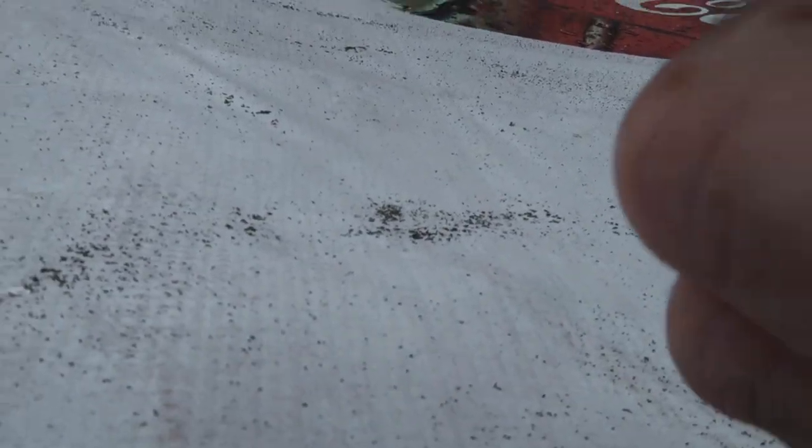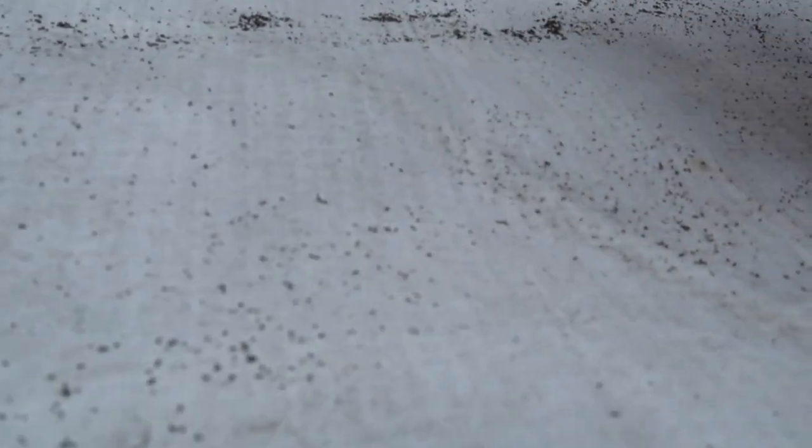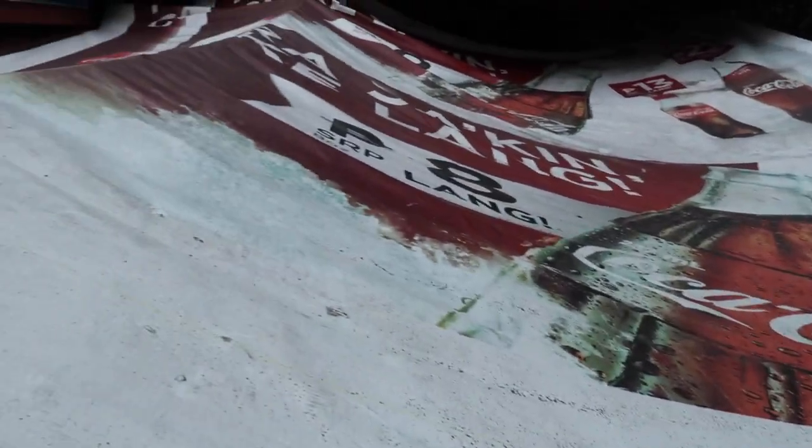Can you see that? This ash accumulating — look at how microscopic it is. I mean, this is so small. I had no idea. It's like microscopic little rocks. This tarp is filled with it — it's everywhere on both sides, as you can see.